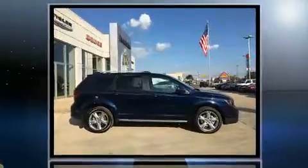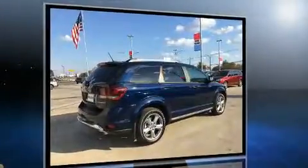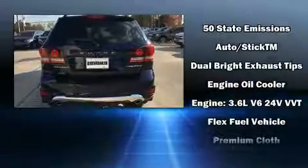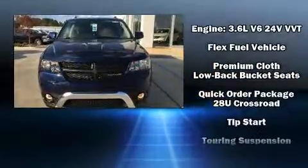Dodge infused the interior with top-shelf amenities such as adjustable headrests in all seating positions, front dual-zone air conditioning, front fog lights, power door mirrors and heated door mirrors, rear wipers, and remote keyless entry.